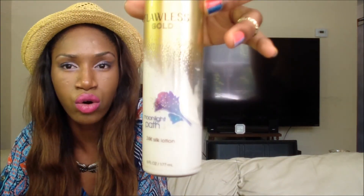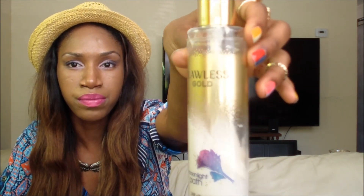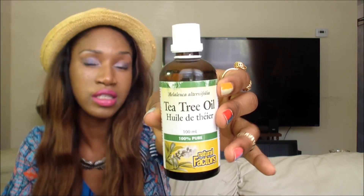I told you guys that in summer I like something dewy, shimmery, bronzy, and glittery. So this is my Flawless Gold cream from Bath & Body Works. I mix it with my hemp lotion and apply it all over my body, especially when I'm going to the beach, to give me that glow I'm looking for.